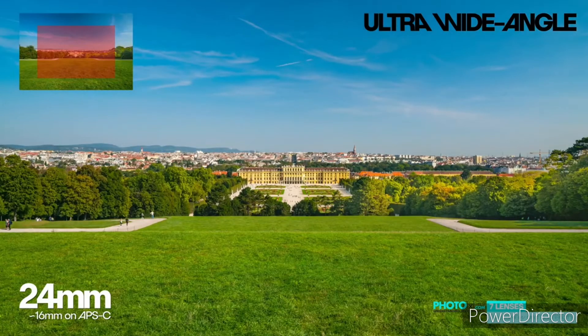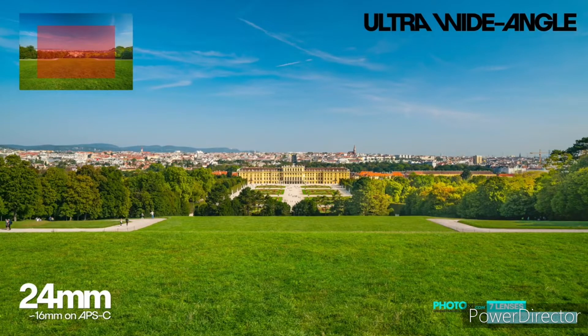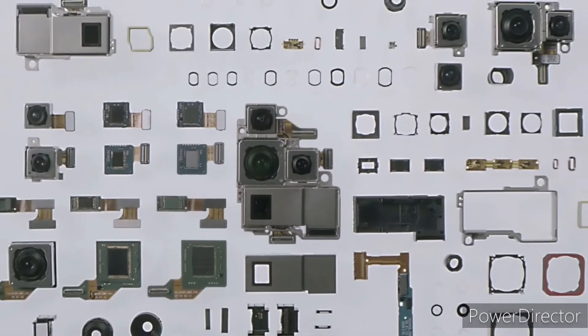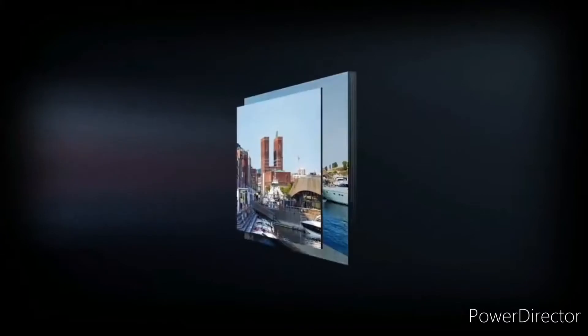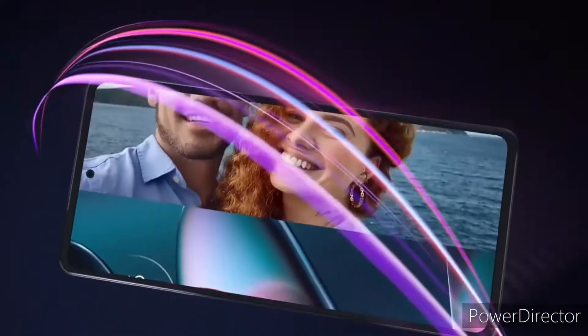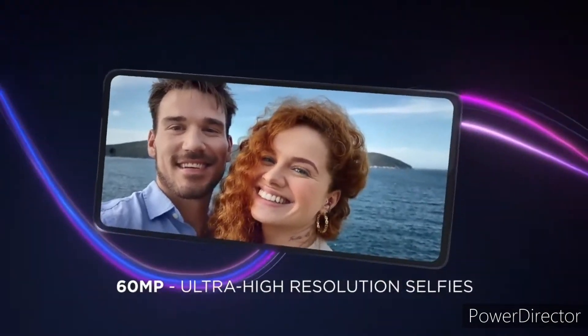The second camera is a 50-megapixel ultra-wide-angle lens with a 117-degree field of view, which will also double as a macro camera with a 2.5-centimeter focal length. The third camera is a 12-megapixel Sony IMX663 telephoto lens. For selfies, the X30 Pro features a 60-megapixel front-facing camera.